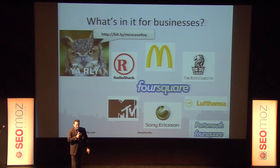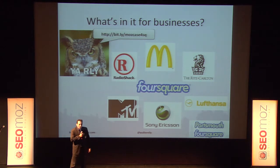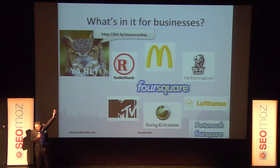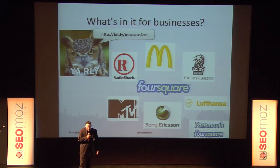You're seeing some actual stores with presences — Radio Shack, McDonald's, the Ritz — and then you've got some brands like MTV, Sony Ericsson, Lufthansa. This Foursquare thing is not just about retail stores. Curious — how many Foursquare users are in the room? About half.